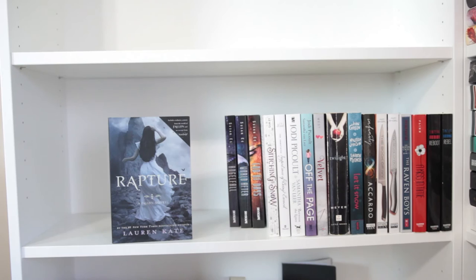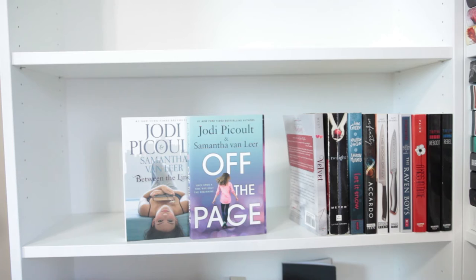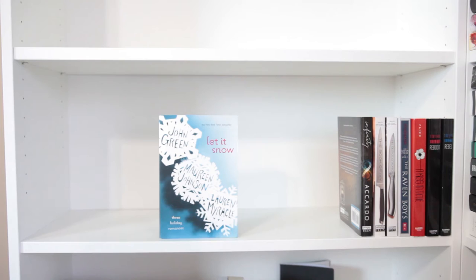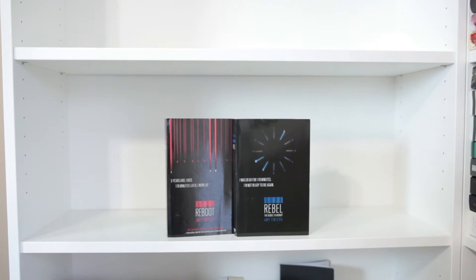Angel Falls, World After, and End of Days, all by Susan Ee. Stitching Snow by R.C. Lewis. The Importance of Being Earnest by Oscar Wilde. Between the Lines and Off the Page by Jodi Picoult and Samantha Van Leer. Velvet by Temple West. Twilight by Stephanie Meyer. Let It Snow by John Green, Maureen Johnson, and Lauren Myracle. Infinity by Jessica Khoury. The Book of Ivy and The Revolution of Ivy, both by Amy Engel. The Raven Boys by Maggie Stiefvater. A Kiss in Time by Alex Flinn. And Reboot and Rebel by Amy Tintera.